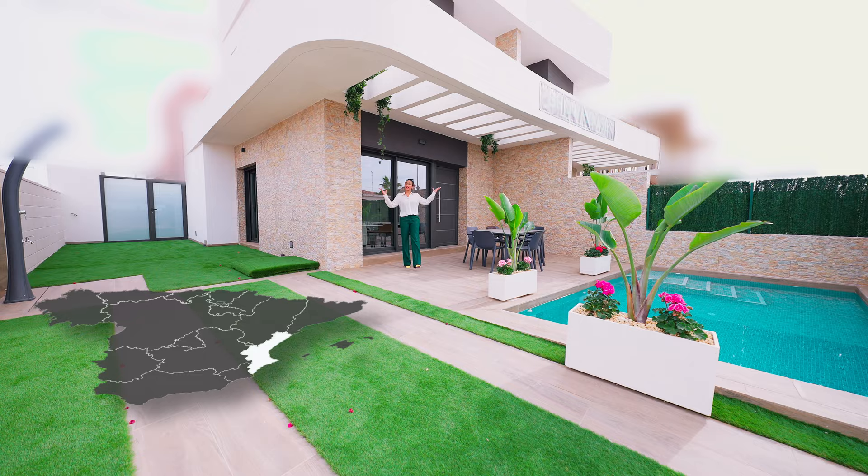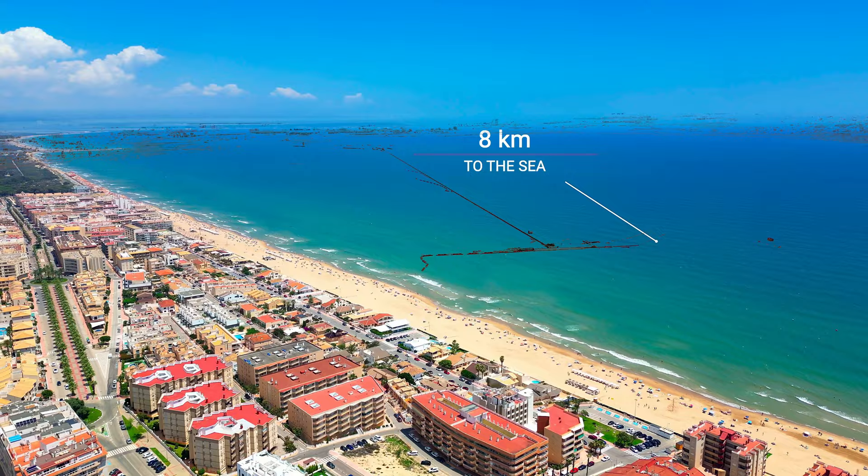These villas are located in Los Montesinos, a small Spanish village in Costa Blanca. It's just 10 minutes away from the beaches, and another 10 minutes away from the pink salt lagoons.